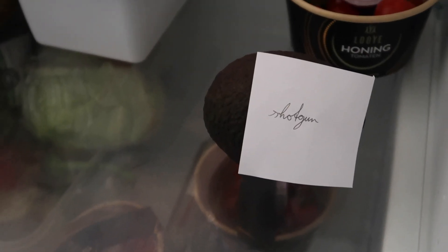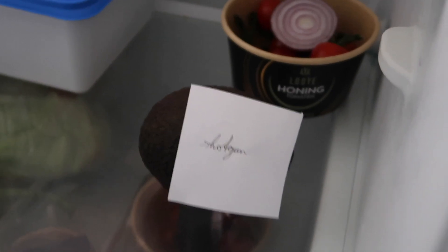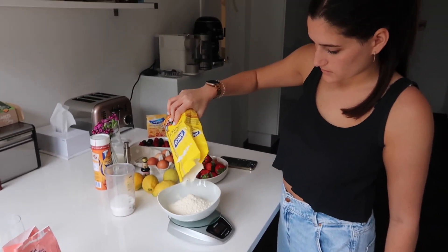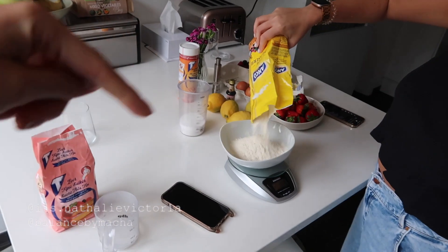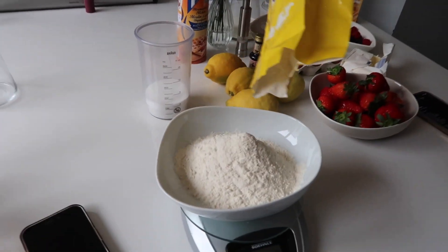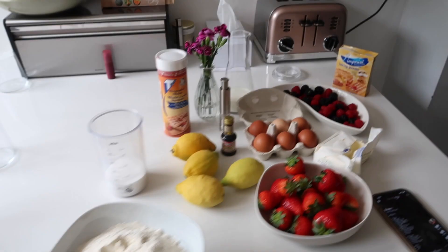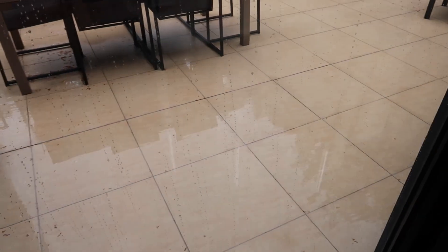Look at Masha's brother — he wrote 'shotgun' on the avocado in the fridge. That's real uni life and boarding school lifestyle. We are going to make a cake. We were gonna cook and bake last night but we didn't have eggs. We're making a lemon and berry cake. Look how cute and spring vibes this is, even though it's raining today.